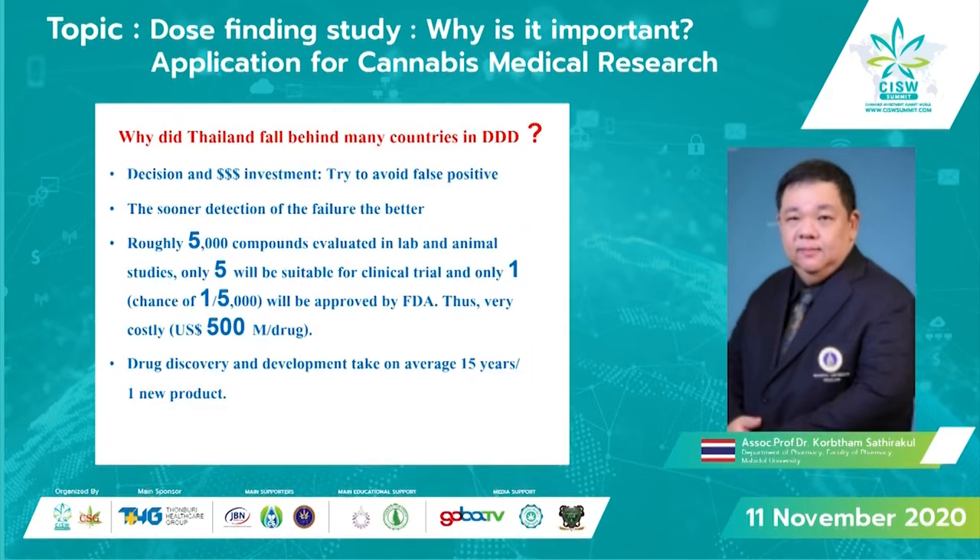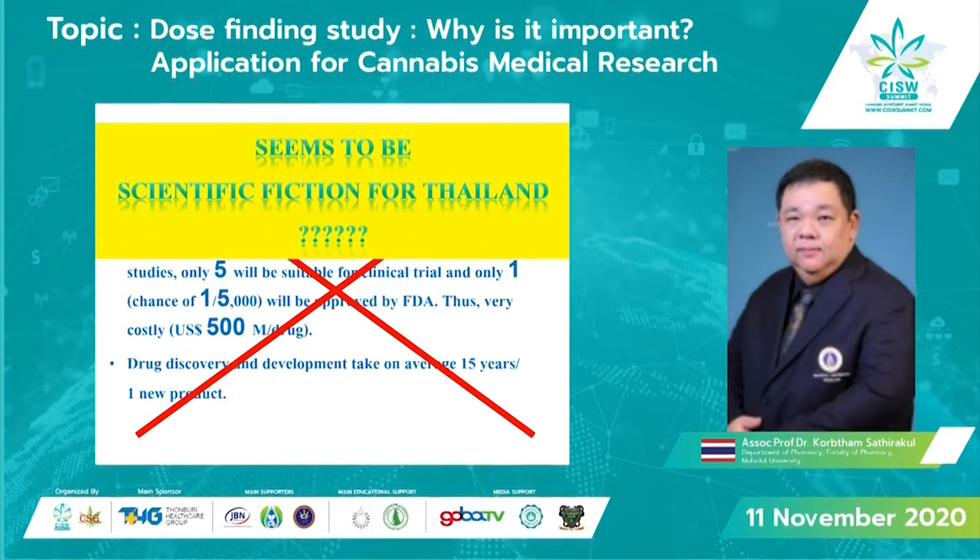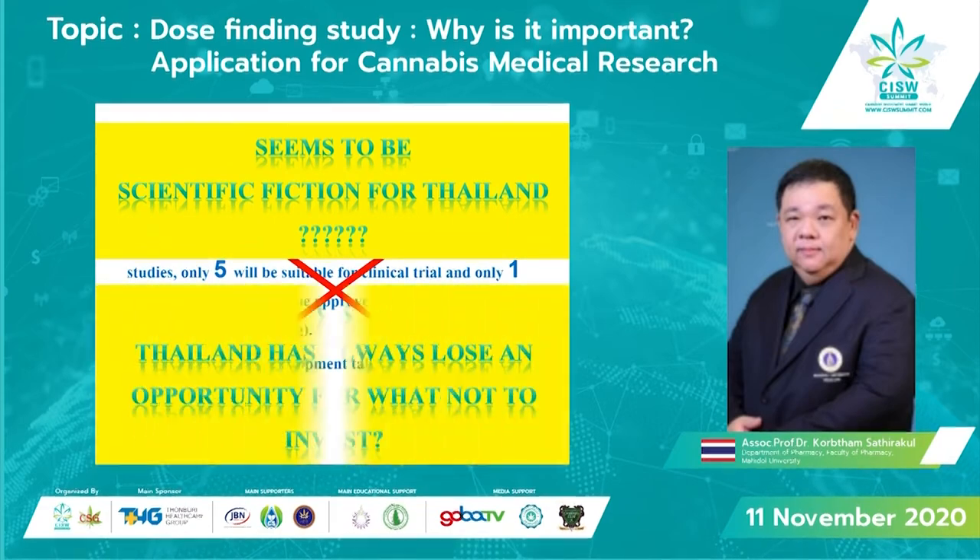We know that new drug discovery and development is capital, labor, and time intensive — it requires a lot of effort. However, shall we omit the opportunities? Maybe we have long been underestimating our potential. Thailand is a country rich in natural resources and an excellent location for agriculture. We have excellent, highly skilled human resources. We also have indigenous traditional knowledge of using natural resources as medicine. So shall we omit the opportunities to do cannabis drug development?